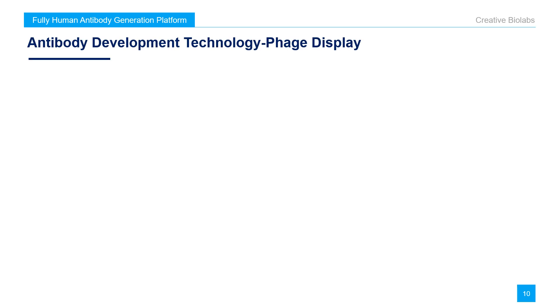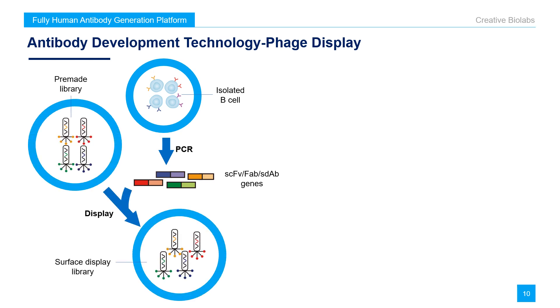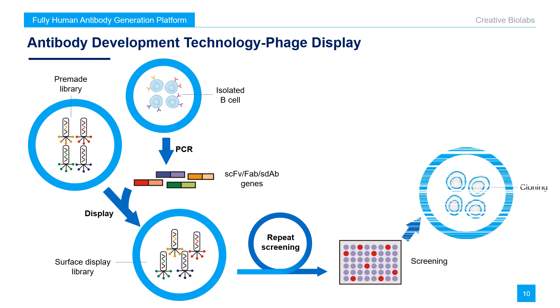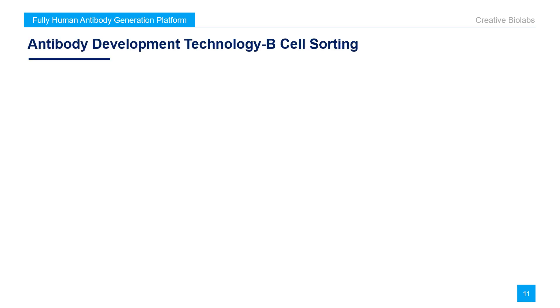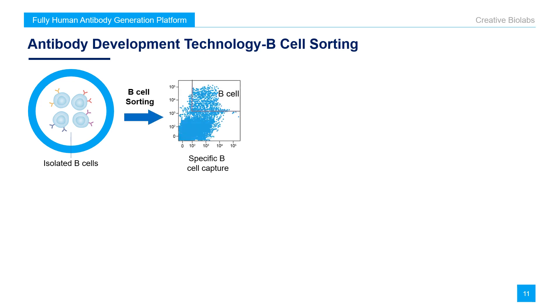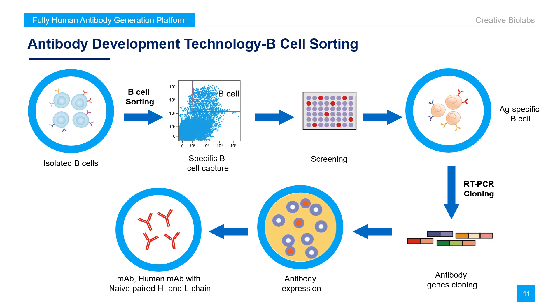The second technology is phage display. First, isolate B cells after immunization in host animals. Second, capture gene fragments by PCR. Then, insert gene fragments into a pre-made library to get a surface display library. Screen the surface display libraries repeatedly to obtain the desired phage. Clone the selected phage to get the desired monoclonal antibodies. The third method is B cell sorting. First, isolate B cells after immunization in host animals. Sort by flow cytometry to capture specific B cells. Antigen-specific B cells are obtained through screening. Clone the antibody genes with RT-PCR. Finally, the corresponding antibodies are obtained through antibody expression.